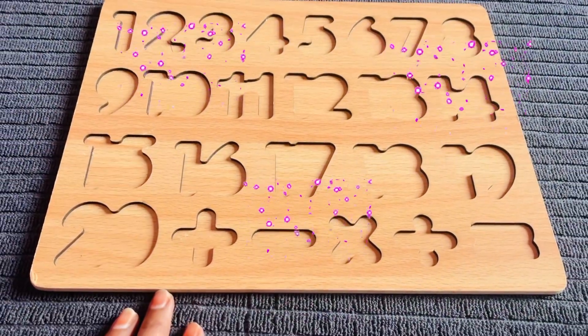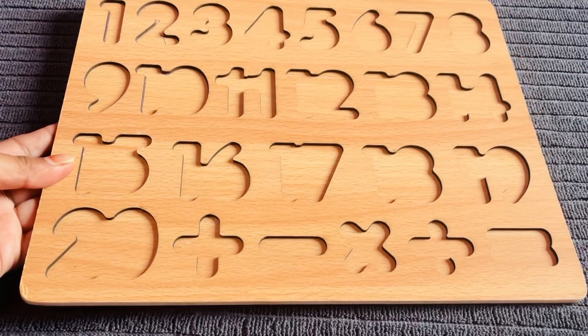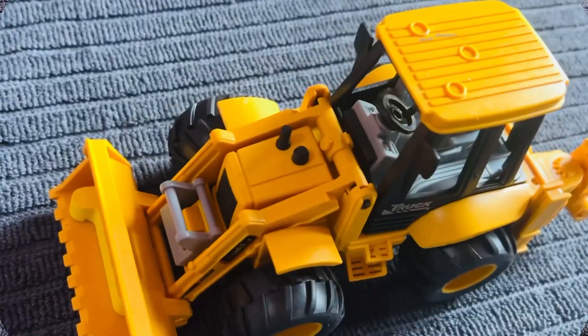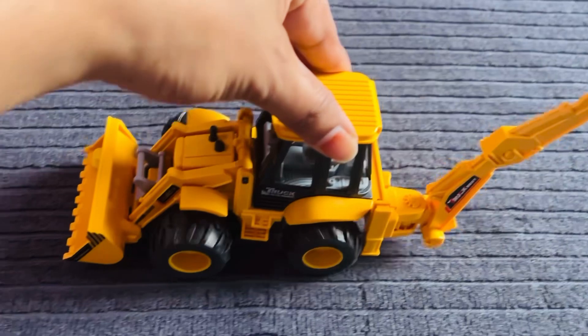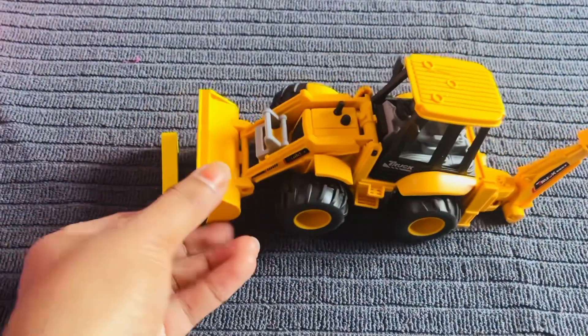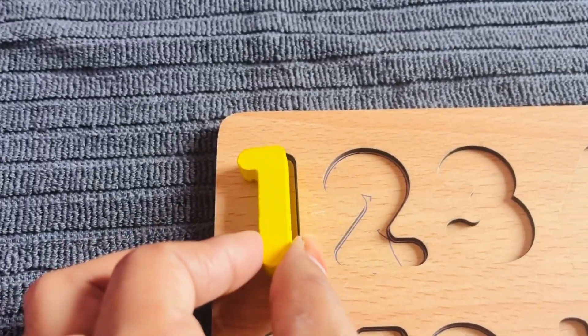Hey kids, welcome back to my channel! Oh no, all letters are missing from the puzzle. Can you help me find them? Nice, it's a beautiful bulldozer truck! Oh wow, nice. I got number one, let's put it in the puzzle right here.